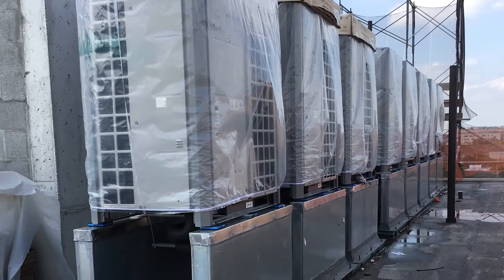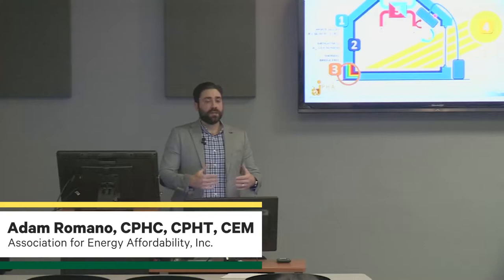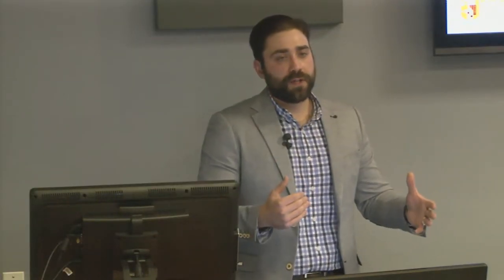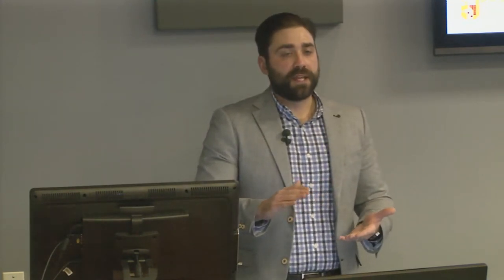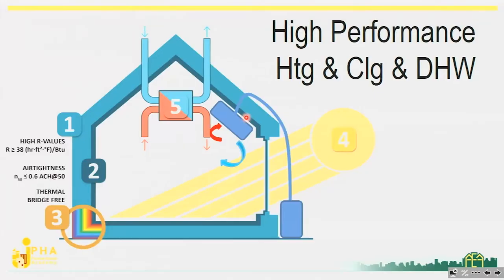One of the last design criteria of the passive house standard is to put in high-performance heating and cooling systems. As we improve the building enclosure to a very high level, paying attention to air tightness, using windows with favorable solar heat gain coefficients, and accounting for internal gains, whatever energy load remains is maintained with our mechanical system. So we're putting in very appropriate, very small mechanical heating and cooling systems.